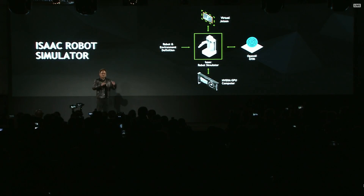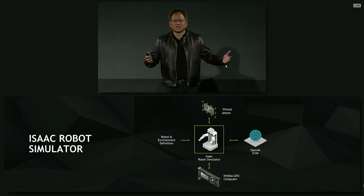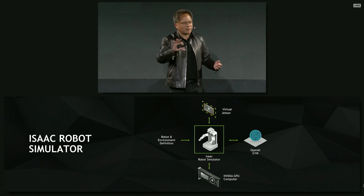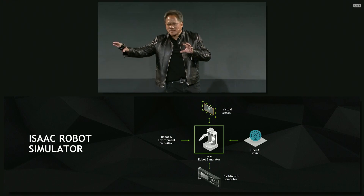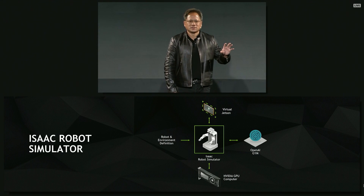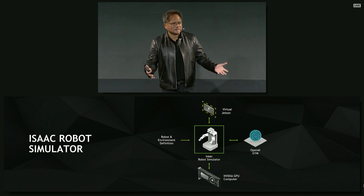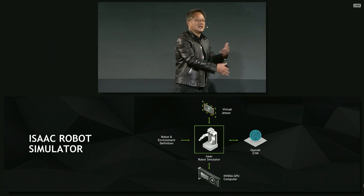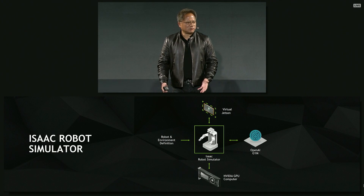Isaac's Lab works like this — it's a holodeck, and it has several characteristics. First, it's photorealistic. The reason it has to be photorealistic is because everything that Isaac or the robot sees has to look like it will in the future when it's not in this virtual environment. So it has to look photoreal, it has to look like the real thing. The second thing is it has to obey the laws of physics. If it doesn't obey the laws of physics, then the things that it learns in this holodeck will not be true when it comes into the real world.